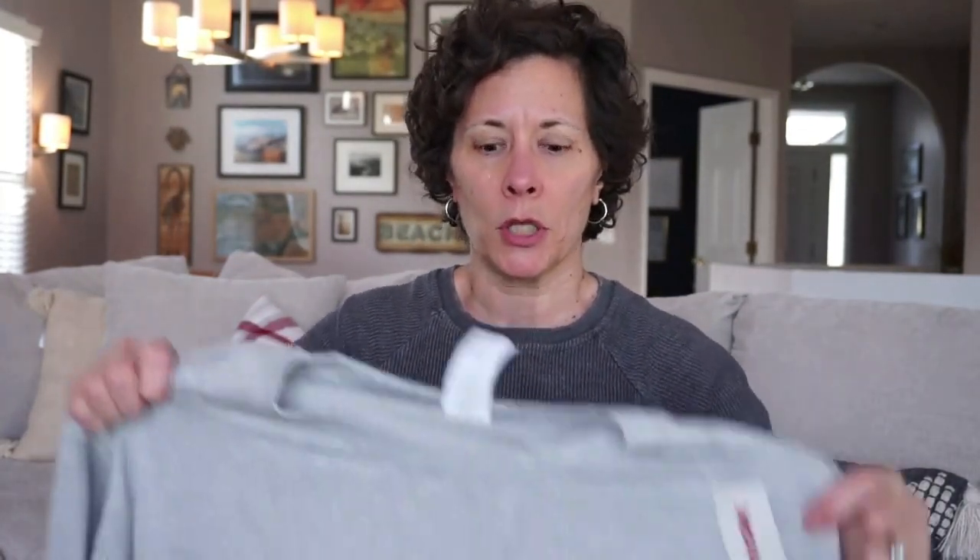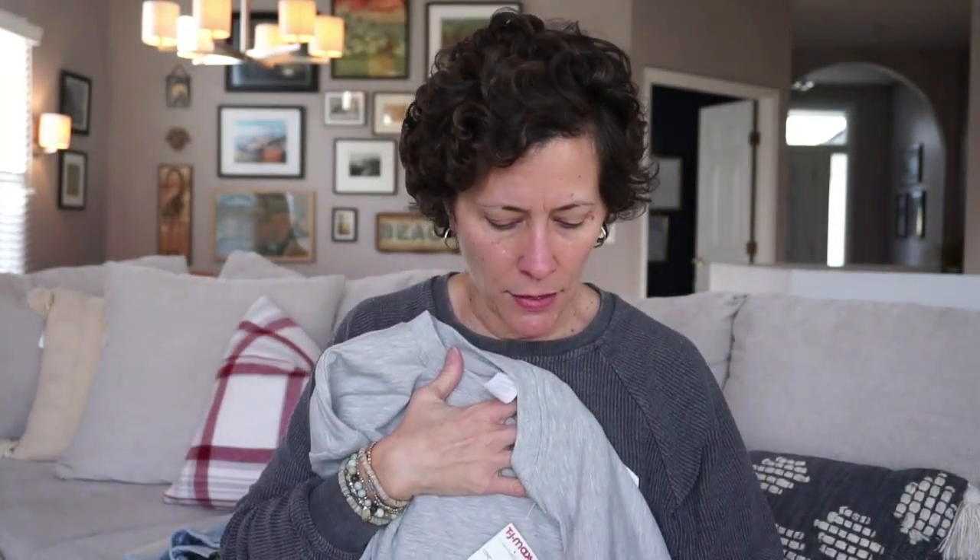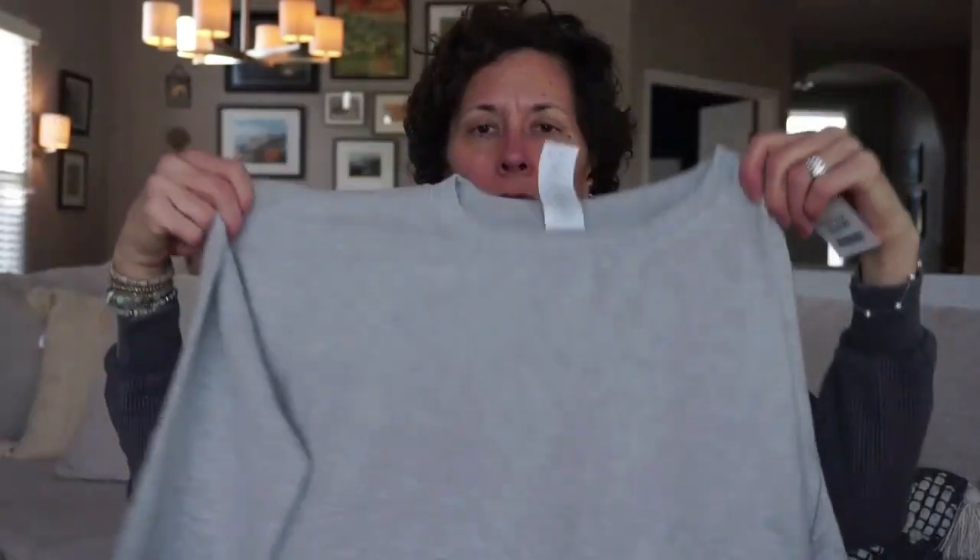I also picked up a sweatshirt. I practice yoga regularly, and my husband John and I do a lot of hot yoga classes. I thought this was really cute — it has a little V at the sides of it, and it has pockets, which I love pockets on anything. I thought it would be a great layer over different yoga tops or workout gear. $14.99, and the brand is Danskin.